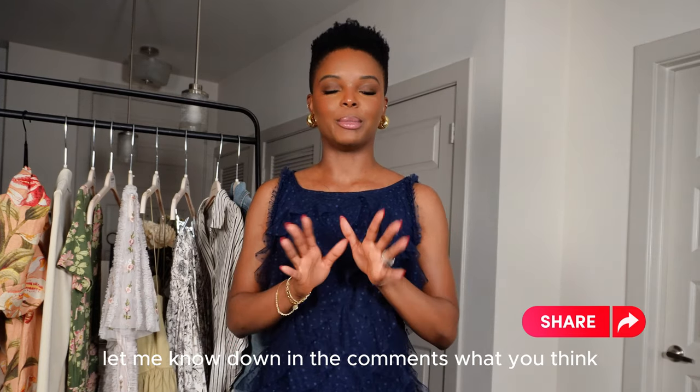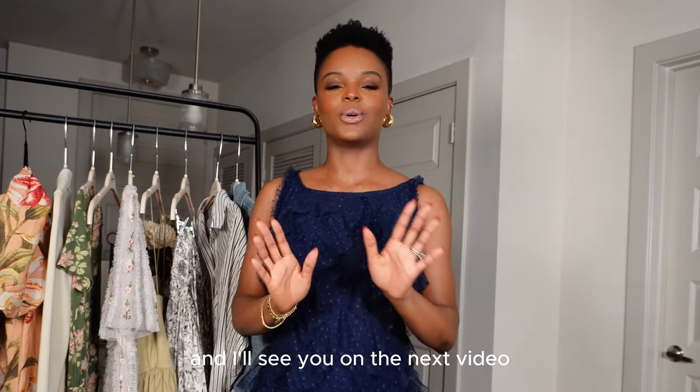That's all for my spring must-haves that I rented and also purchased so far for spring. Let me know in the comments what you think, and I'll see you in the next video.